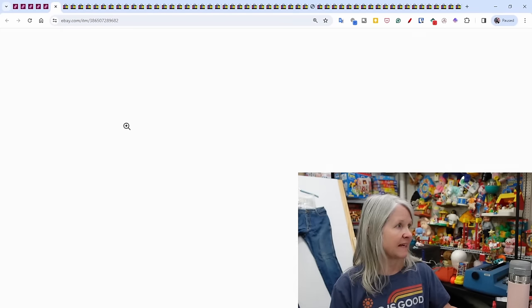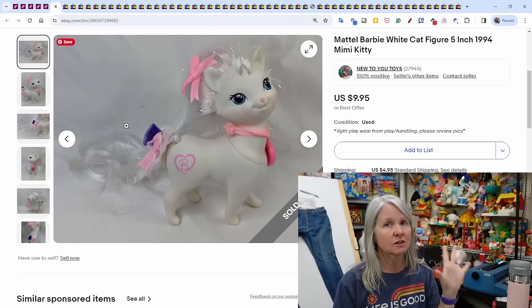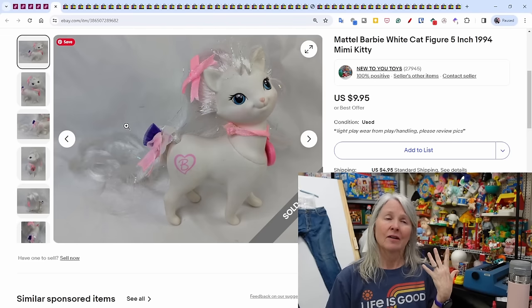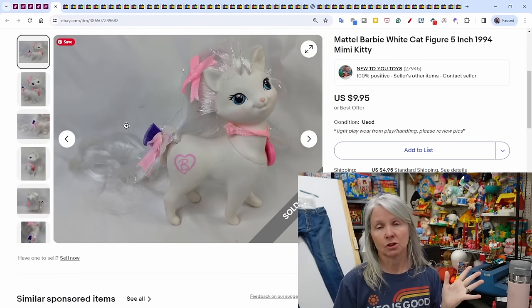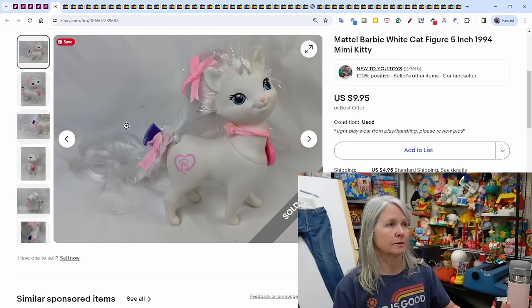eBay is my primary platform. I use List Perfectly to cross-list everything — it starts on eBay and then I pick and choose what platforms to cross-list to. I'm probably going to focus on Poshmark and just eBay. I'm not going to take stuff down, I'm just not going to cross-list as much to Mercari.